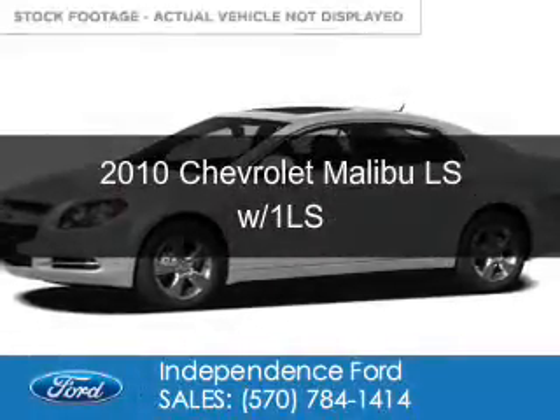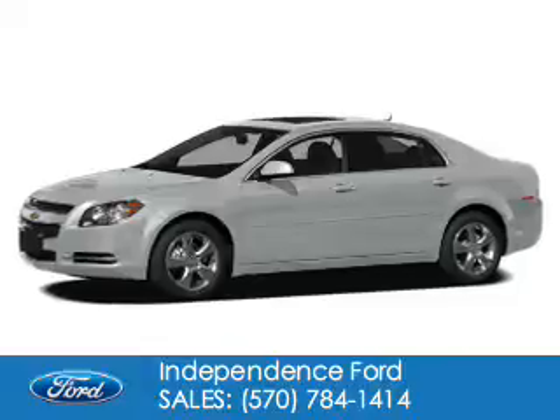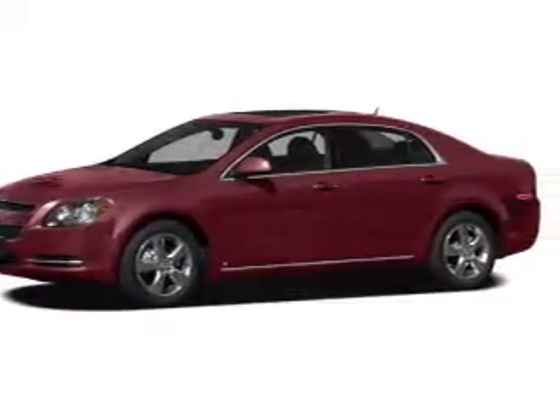This is a used 2010 Chevrolet Malibu. It's powered by front-wheel drive, a 2.4-liter four-cylinder engine, and a four-speed automatic transmission.